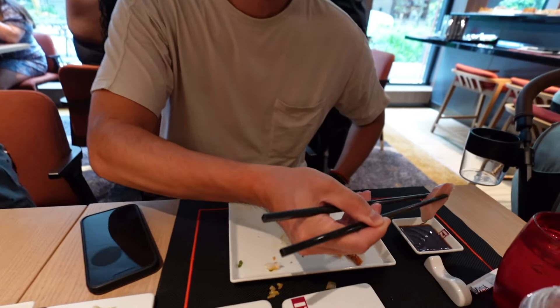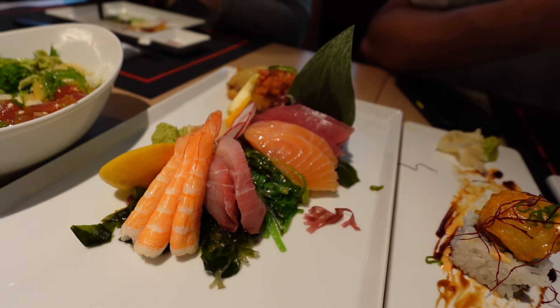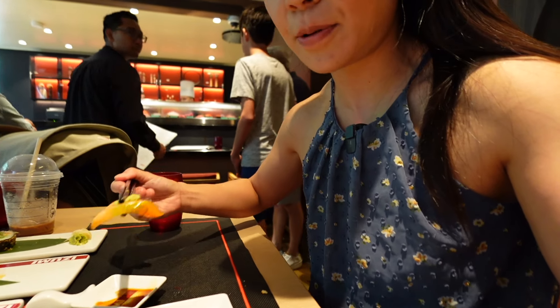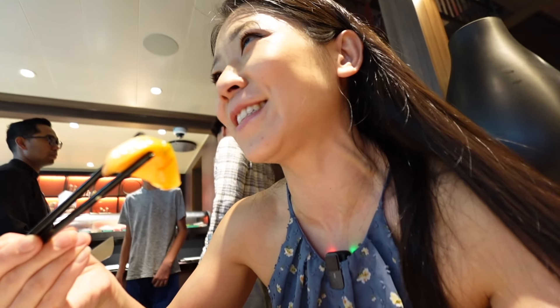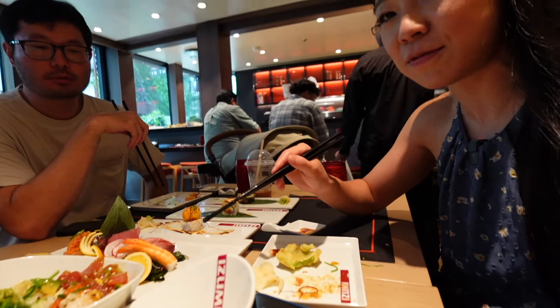Tuna, salmon... it tastes good, the fish is really fresh. Brandon said the sashimi is super fresh. The wasabi actually tastes pretty fresh too — better than sushi restaurants in San Antonio, because a little went a long way. The sashimi texture is so good, flavor is also good. Definitely get the poke bowl and the sashimi platter — highly recommend.